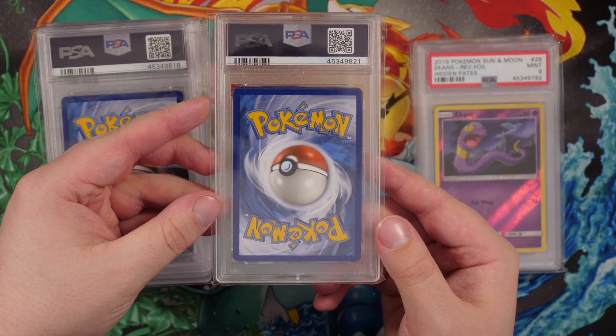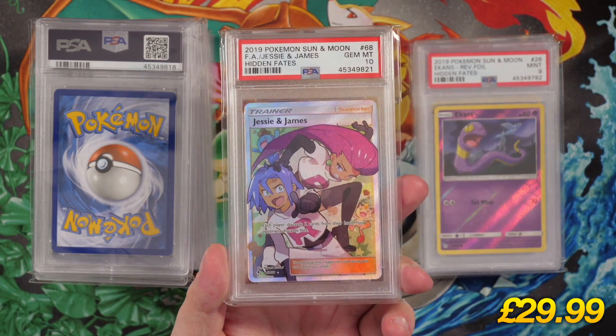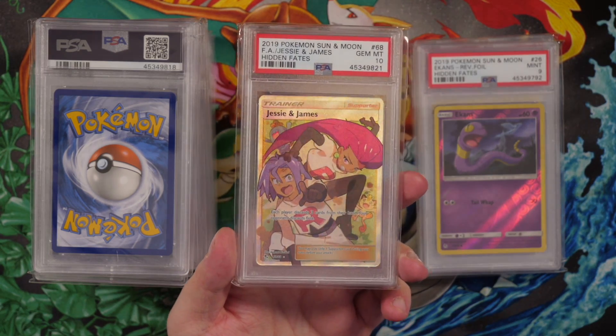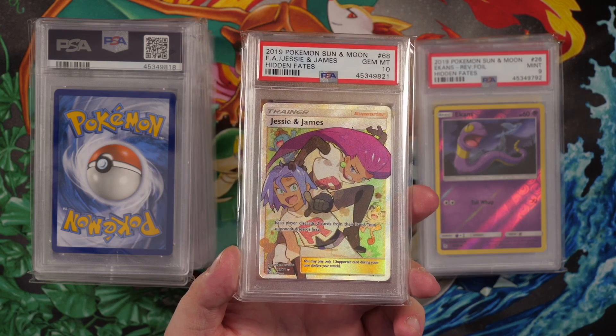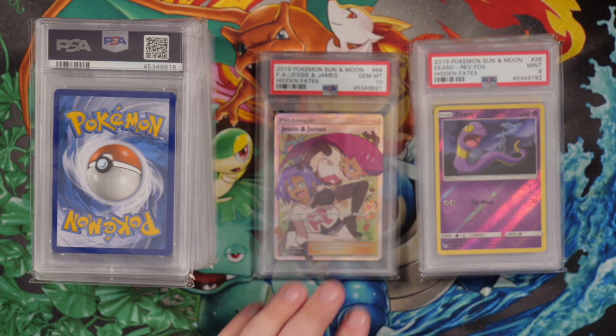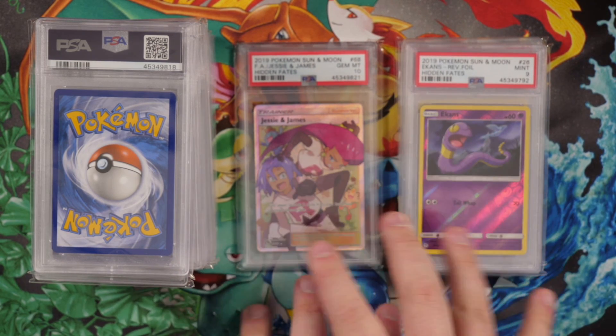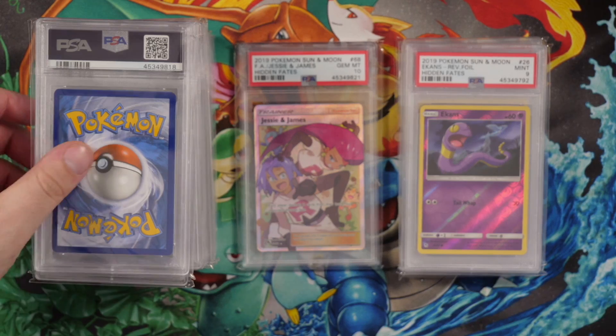These Ekans will still be available if anyone wants them — PSA 9 is not too bad. They won't be priced too highly but they're still a great piece of Randolph Games history. Next card — this looks pretty nice, bar the centering being a bit top heavy. We have a gem mint 10 Jesse and James full art card! My last returns I didn't get many PSA 10s at all, so already four cards in we've been redeemed. Jesse and James gem mint 10 — I'm just gassed.